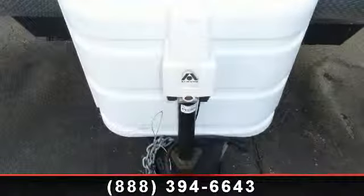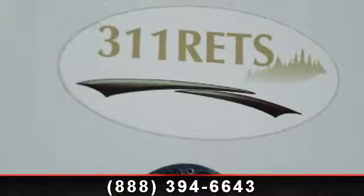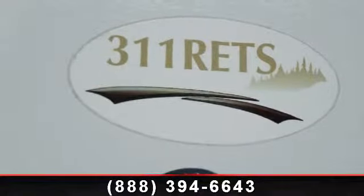And adventure awaits. Let us put you in the right RV for your family. Call now to schedule an appointment at our dealership.